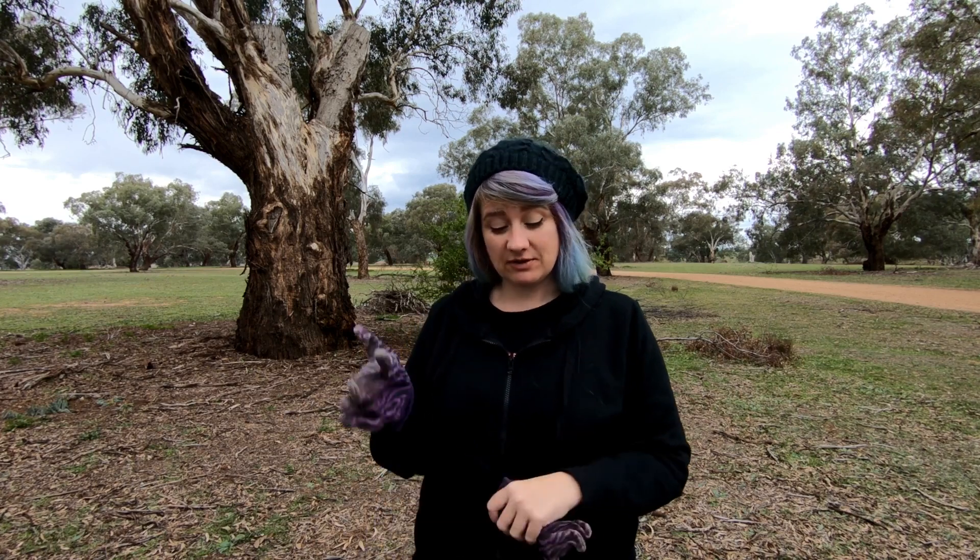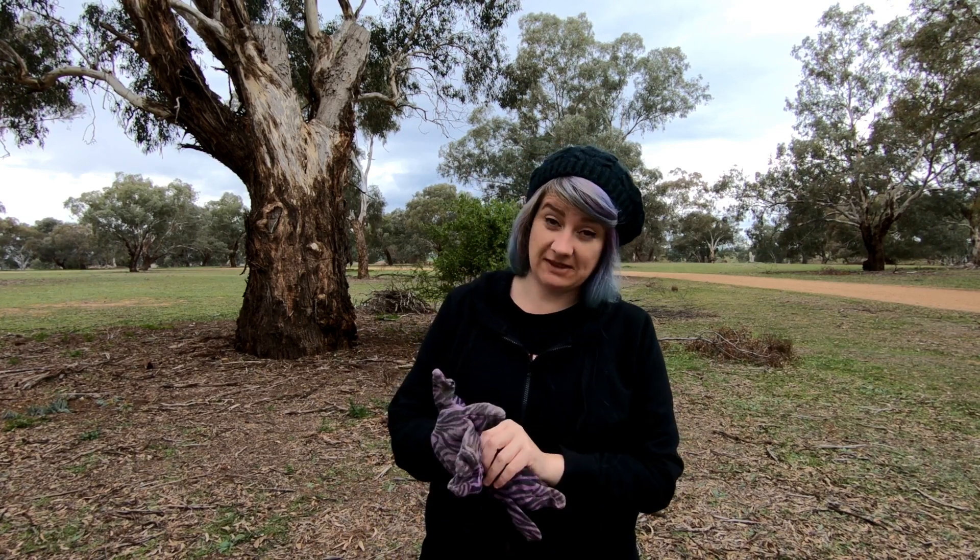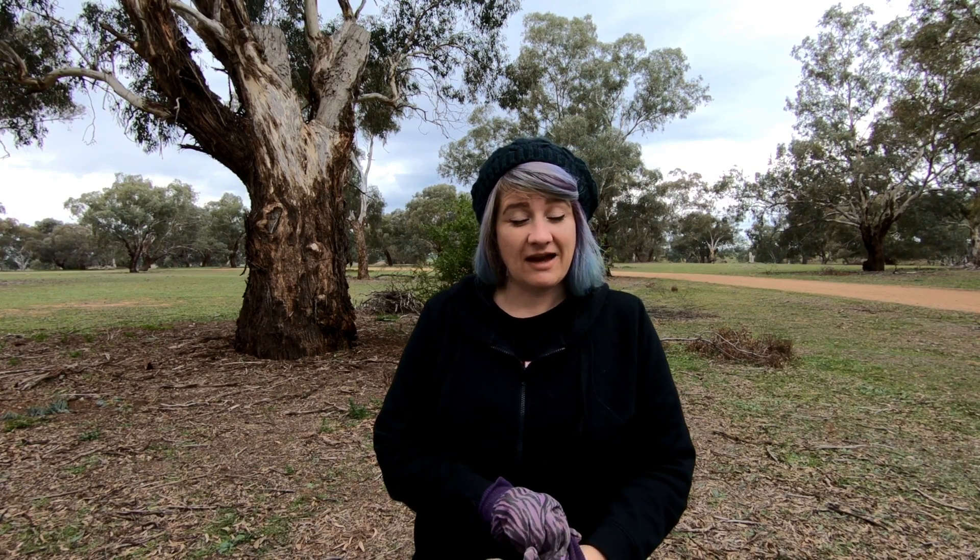G'day everyone, Alish from Grotty Gold. Today Steve and I are out for a detect. We came out here about a month ago and we were going to film but it started raining so we just had a detect without filming anything, and of course we found some cool stuff.